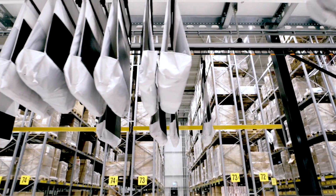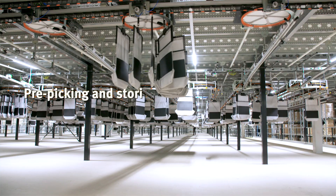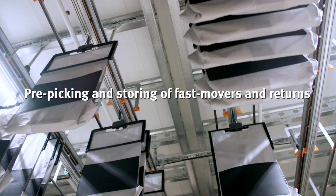The first thing it does is sort out B2C orders — online orders to consumers. The second thing is it sorts out store orders. The third thing the Pocket Sorter does for us is storing fast movers.